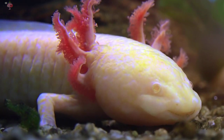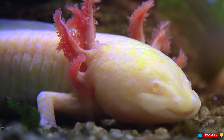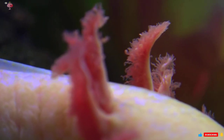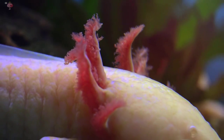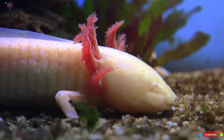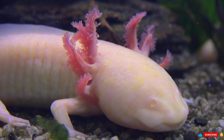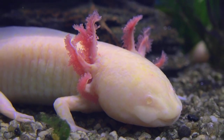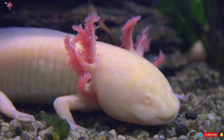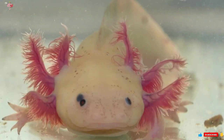Axolotls will consume just about anything that fits in their mouths, eating small fish, crabs, freshwater insects, and worms in the wild. They are cannibalistic and will bite each other if food is scarce. In captivity, axolotls are fed worms, shrimp, or pieces of fish. They feed using a vacuum method, sucking anything small enough into their jaws, as they lack fully grown teeth. Wild-type axolotls are typically grayish-green, while pet axolotls are often pinkish with red gills and black eyes. Selective breeding has produced color variants including albino, golden, and speckled axolotls.